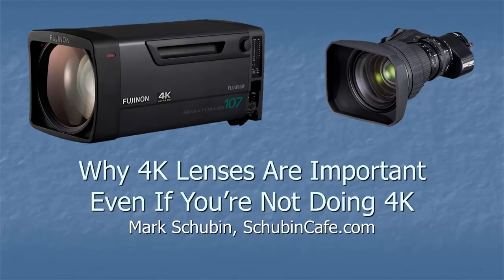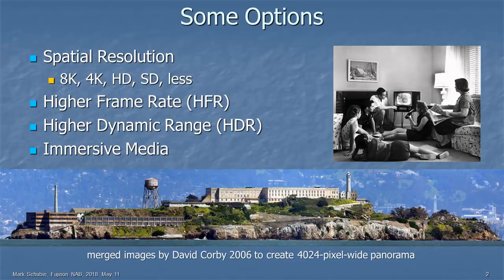What I'm going to talk about today is why 4K lenses are important even if you're not doing 4K — even if you think 4K is the stupidest thing in the world. And a lot of people do think that. But let's talk about some options for the future of imaging.